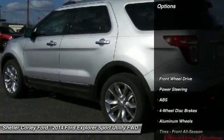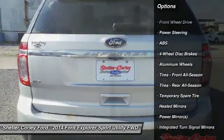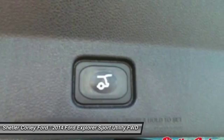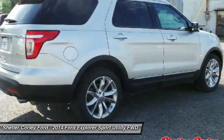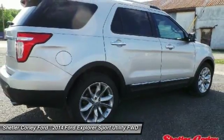Here are some of this vehicle's great options: power passenger seat, keyless entry, anti-lock braking system, steering wheel audio controls, leather wrapped steering wheel, Bluetooth, adjustable steering wheel, power steering, cruise control, and floor mats.